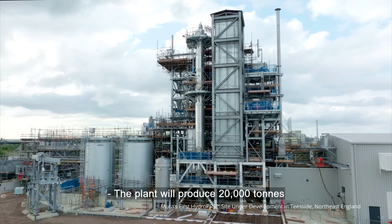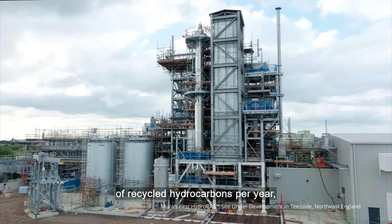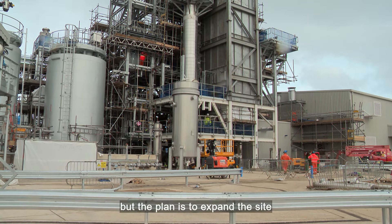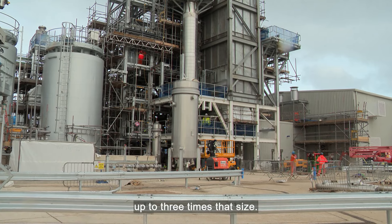The plant will produce 20,000 tonnes of recycled hydrocarbons per year. A commercial-sized operation, but the plan is to expand the site up to three times that size.